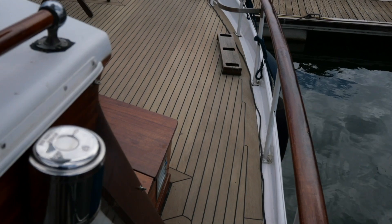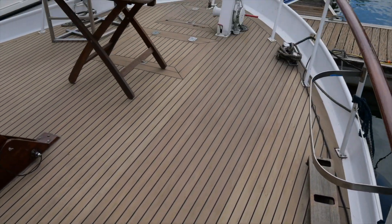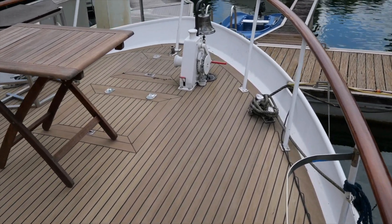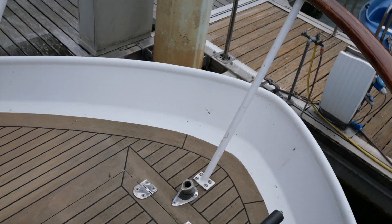Nice and easy to make our way down here and this foredeck is really massive. There's plenty of space to sit out here but also plenty of space to work a good boatman's deck.